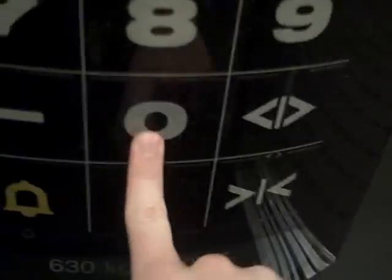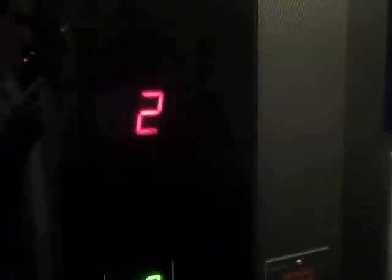Now what happens if I press another floor that's not in our lift? Go back down soon. We are at G. Schindler's time.